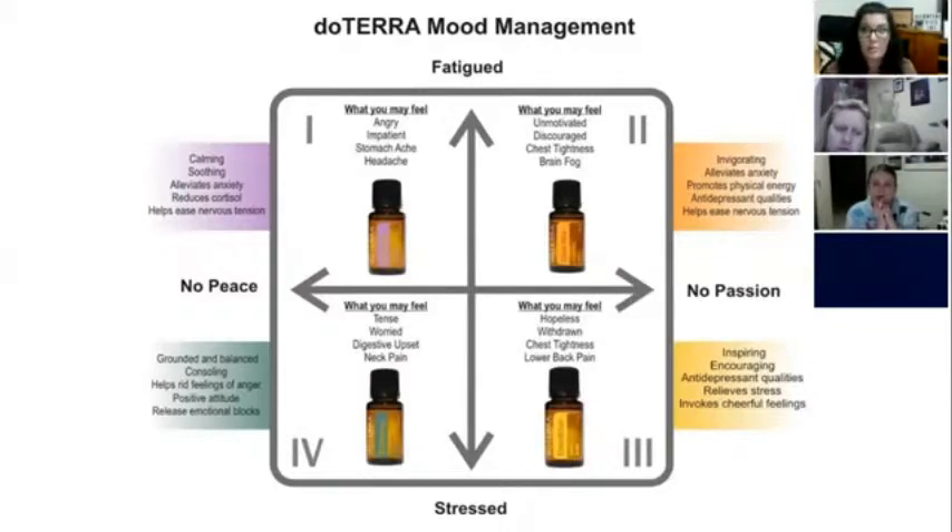Balance is also really great for kids and is one of the top oils suggested for children with high behavioural issues, high energy, and anger. For quadrant four — stressed but no passion, feeling hopeless or withdrawn, with tight chest and lower back pain — this is our joyful blend, Cheer. It's got lots of flower oils in it, very inspiring, and was actually formulated as a kind of antidepressant. It's very good at relieving depressive moods, relieves stress, and invokes cheerfulness.